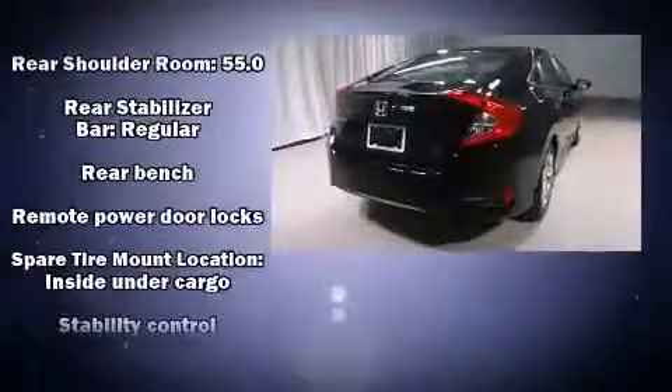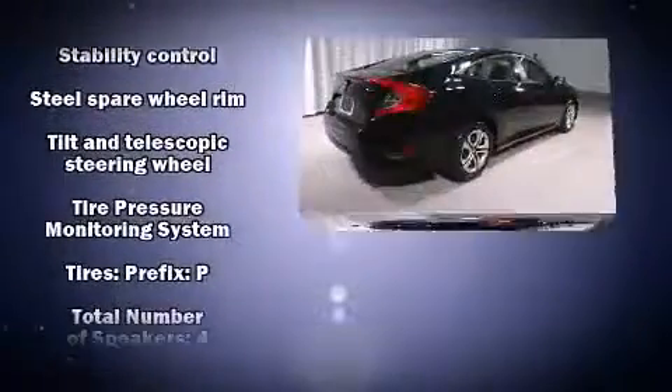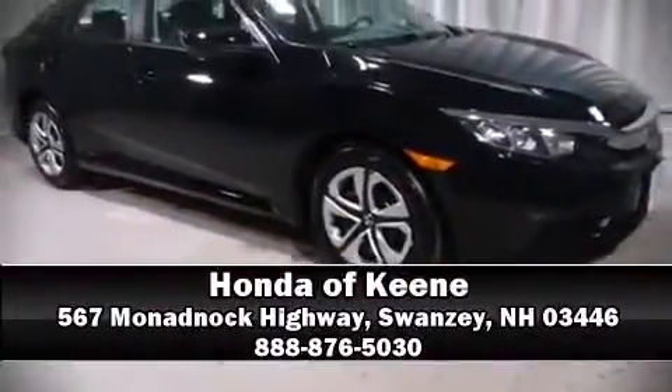Electronic stability control stands out as a technologically savvy innovation, keeping you better connected to the road. Our sales reps are extremely helpful and knowledgeable. Come on in and take a test drive.